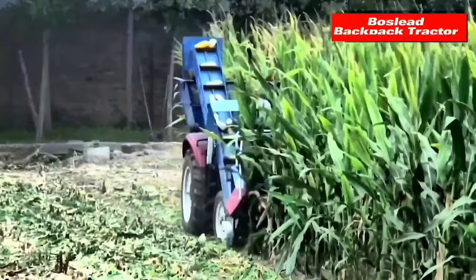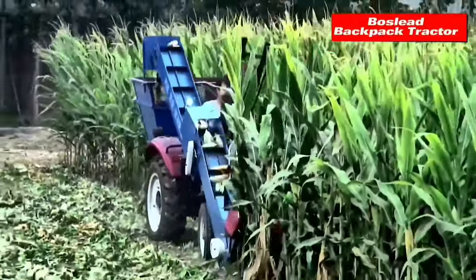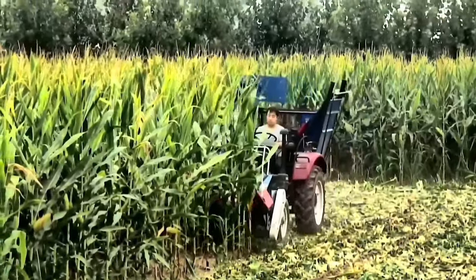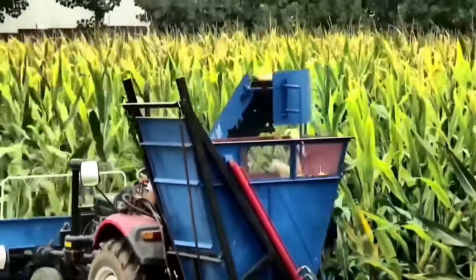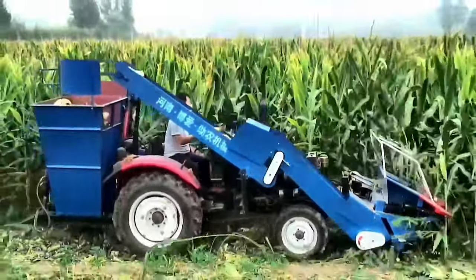BOSLEED presents the Backpack-Type Tractor Mounted Corn Harvester, a cutting-edge solution for efficient harvesting in agriculture. The BOS35M model, designed for tractor mounting and equipped with a backpack configuration, is a versatile three-row corn harvester. BOSLEED machinery takes pride in manufacturing a variety of corn harvesters, including models designed for peanuts.